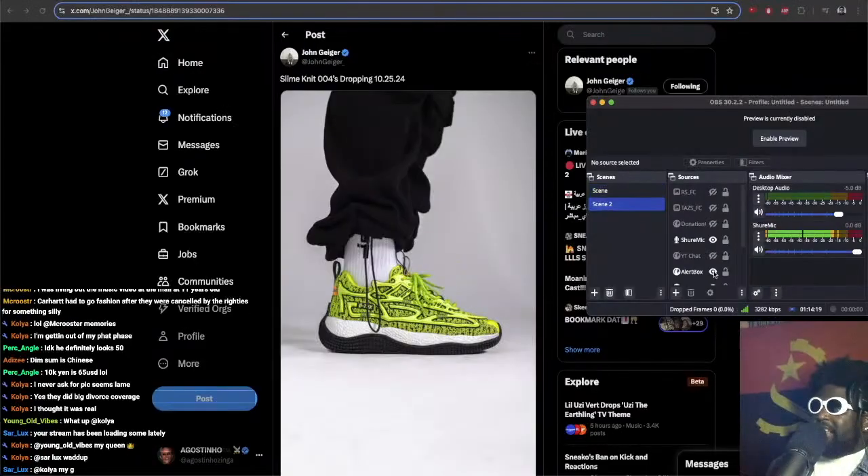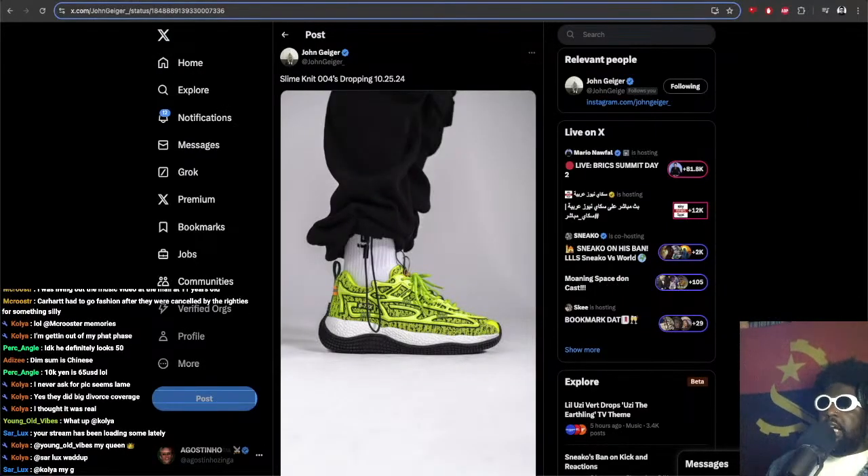I've spoken glowingly and very enthusiastically about these shoes — I've probably bored you to bits with them — but it needs to be said, they are fucking phenomenal. Another colorway is dropping, which is the lime colorway. There's been so many great lime colorways over the years, but the ones that probably stand out in recent times were probably the Yeezy 350s.